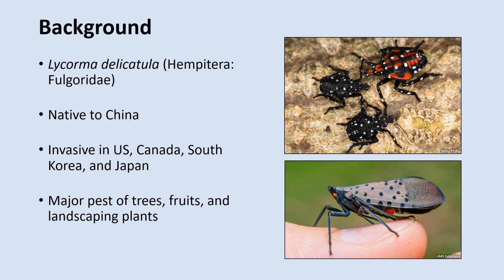The Spotted Lanternfly, or Lycorma delicatula, is a planthopper native to China and possibly Vietnam, Bangladesh, and India. Though this insect has only been known to science for less than a century, it has been becoming a substantial pest in places around the world over the last 20 years. In 2005, it was first reported outside of its natural range in South Korea, where it was causing substantial damage to grapevines.